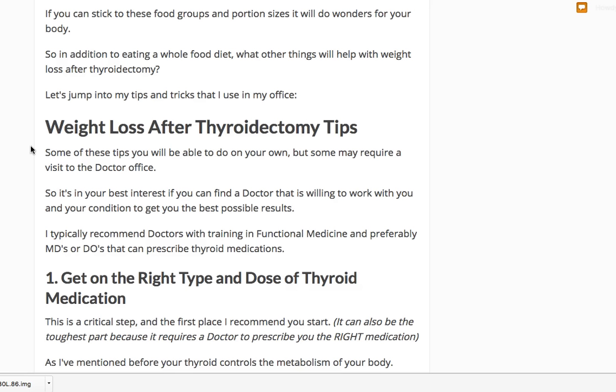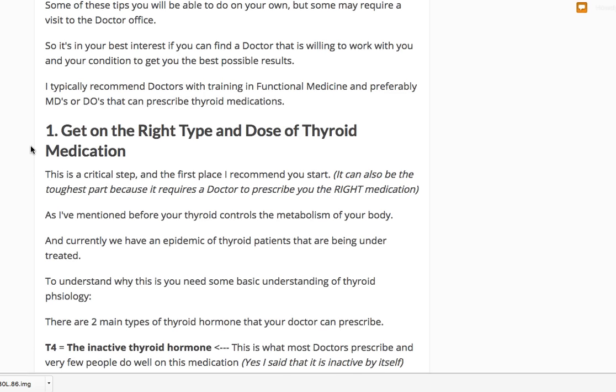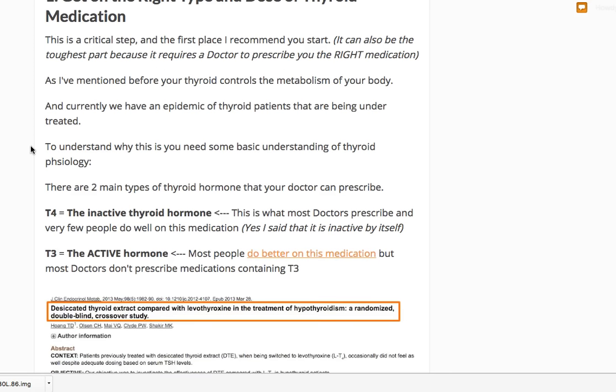Here are some weight loss tips after thyroidectomy that I've used successfully in patients in my practice — it is not a lost cause. Number one: get on the right type and dose of thyroid medication. The standard of care after a thyroidectomy is to put someone on levothyroxine, which is a T4-only medication. T4 is the inactive thyroid hormone — it needs to be converted to T3, the active thyroid hormone, in the body.